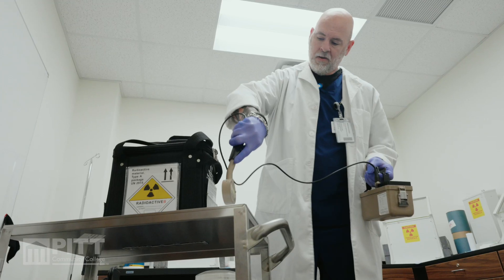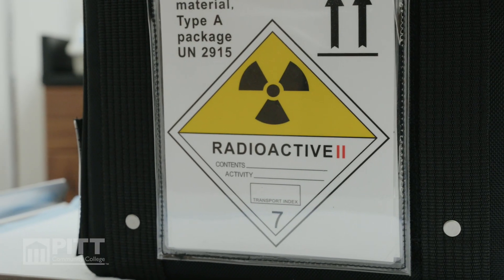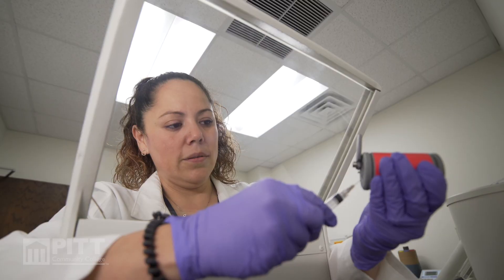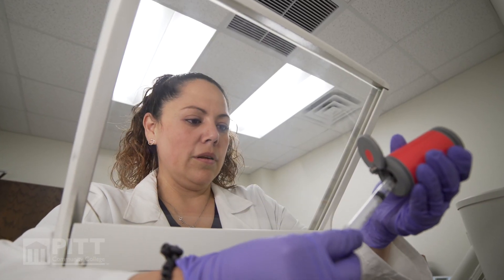I chose PCC because they actually have a very celebrated program for nuclear med technology. I was able to speak with the director, and the entire program is very accessible. They take a small number of people, but they train them very thoroughly, and the rate at which they have jobs when they graduate is very high.